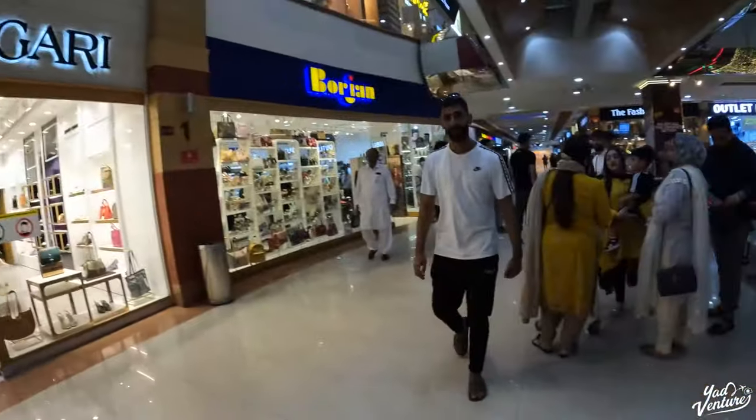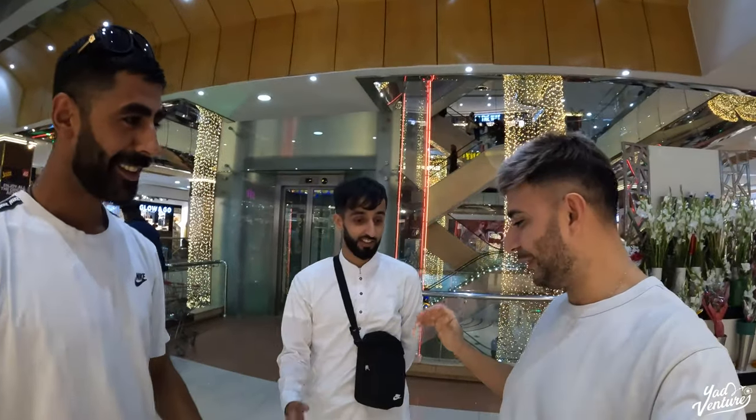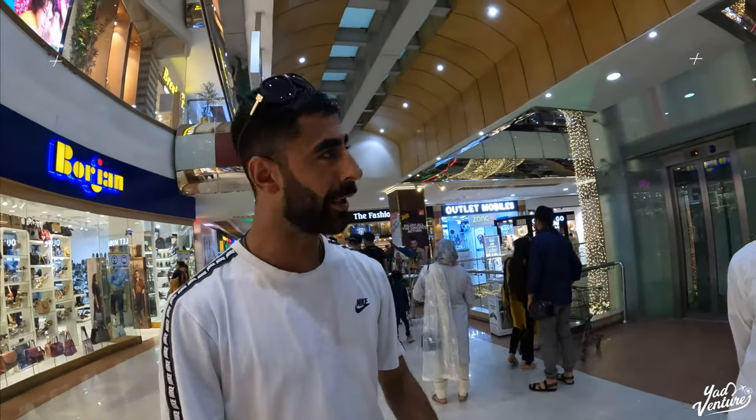We've got some fellow Brits over here! We've got Abdul here from Manchester. Nice to meet you boys — nice to see some fellow Brits in town. What do you think of the mall? 'It's beautiful, absolutely beautiful, and the weather is beautiful — it's awesome.' Good to meet you, enjoy your stay!